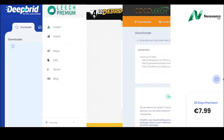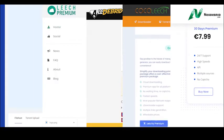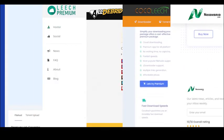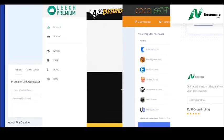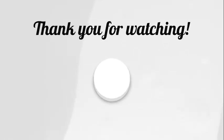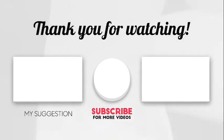These are the top five best free premium link generators that are working in 2023. Each of these services offers unique features, so be sure to read about each one before making your choice. Thanks for watching — if you found this video helpful, don't forget to like and subscribe for more content like this.